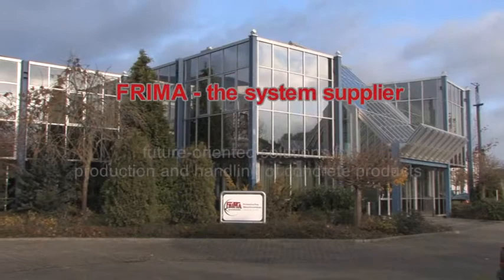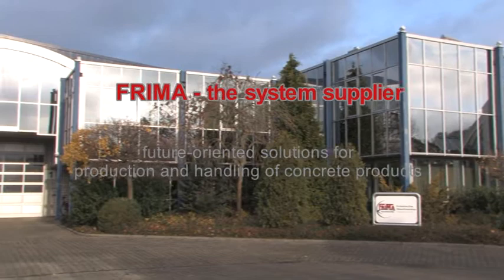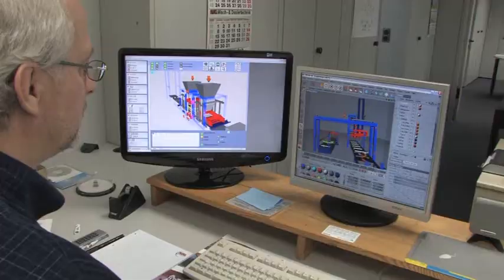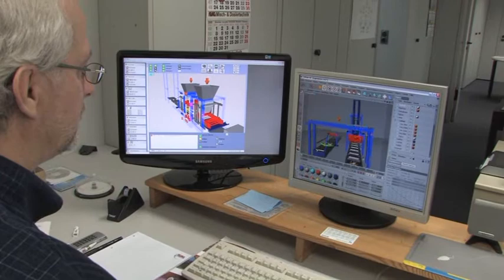Join us during the development of a complete concrete block plant, over the construction phase, the manufacturing phase, and the test run up to the finished plant. With regard to construction, we are equipped with the latest CAD systems. The three-dimensional construction method allows us to determine collision points and to carry out plant analyses.